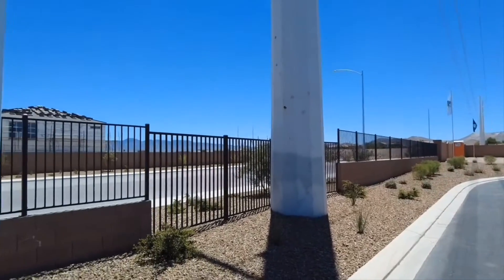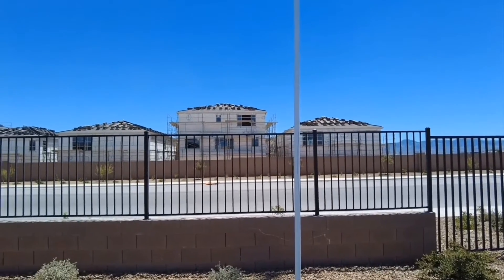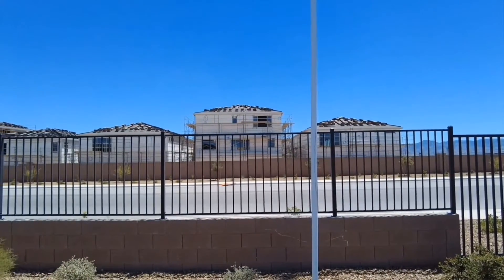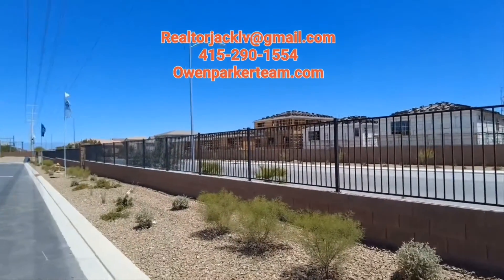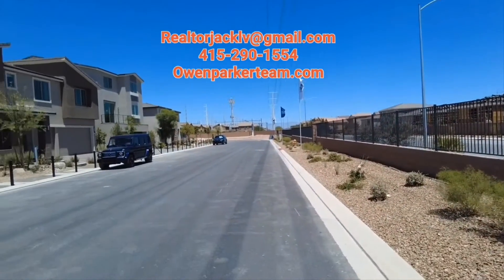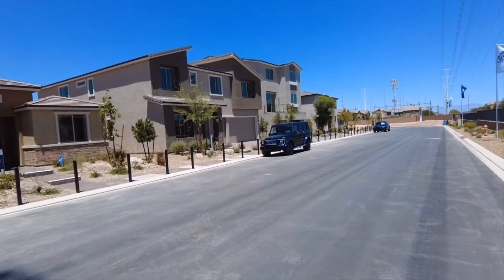So we are out here again. The I-15 freeway is just west here, and to your right would be California, and to the left would be the Strip. So go ahead and relax and enjoy this tour. If you have any comments or questions, please ask, and please like and subscribe. Thank you so much.